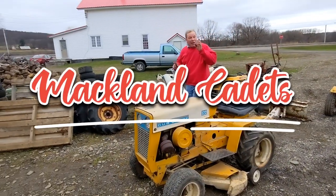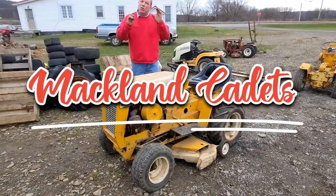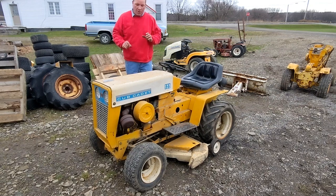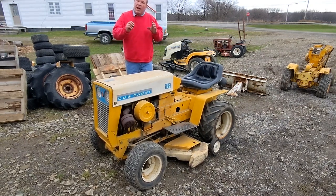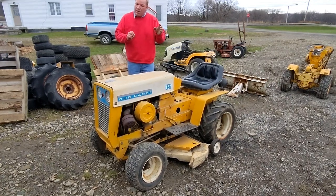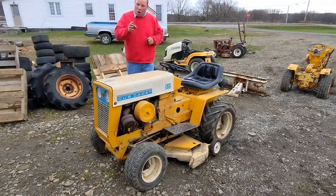Welcome back to MacLion Cadets. Today I have a very special arrival that came from a Cub Cadet dealer — was owned by a Cub Cadet dealer — and hasn't ran in 10 years. This tractor has been sitting in a building at this dealer, S.O. Sherman Service in Sherman, New York, for 10 years, hasn't been running, and I had the opportunity yesterday and I bought it.